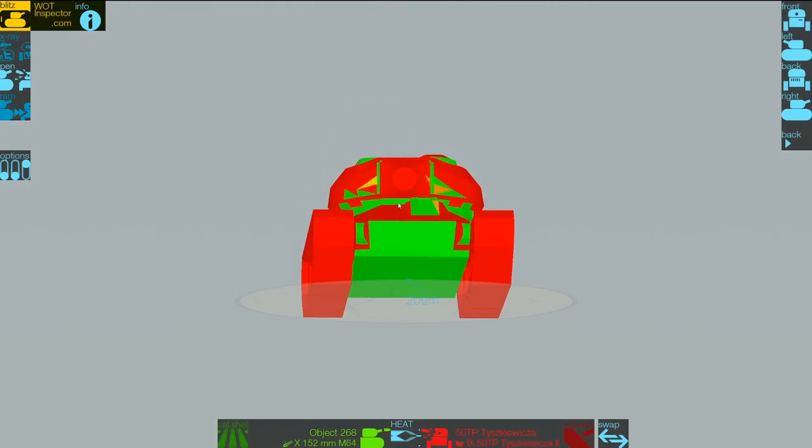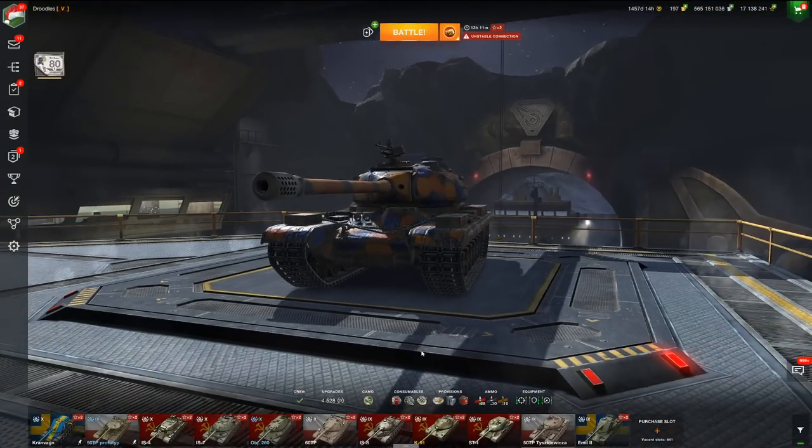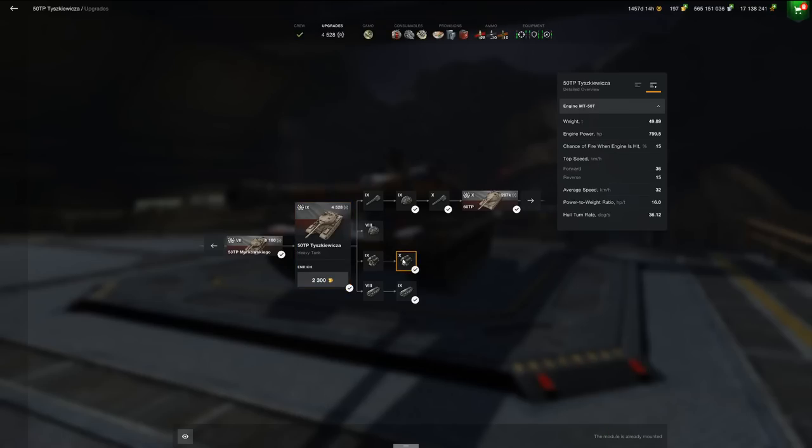Sure, it does have cupolas up here which you can pen at 120 and 114 millimeters, but hull-down? Good luck hitting those cupolas. This is an incredibly strong hull-down tank with its eight degrees of gun depression — it might be one of the strongest hull-down tanks tier-for-tier in the game.